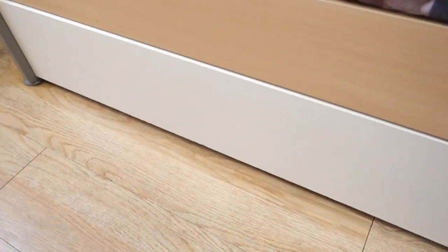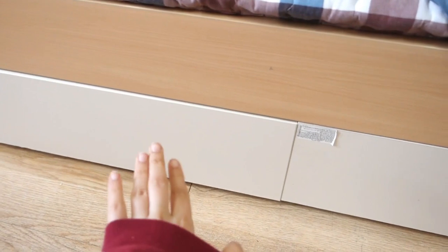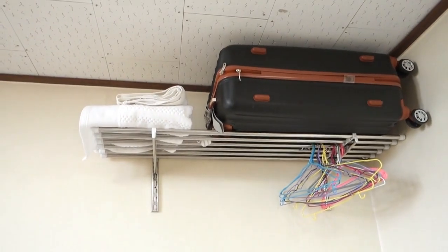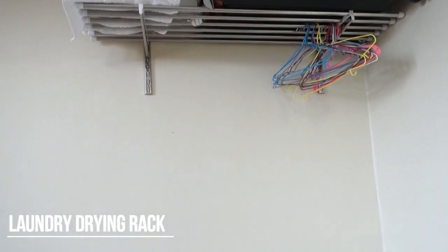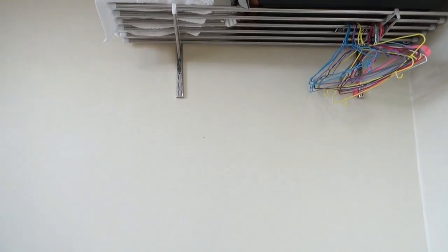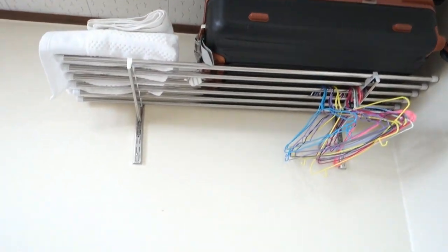We have some storage here — storage number one and storage number two. I keep my clothes, my pajamas, and everything I have to hide there. There's also a small area where you can actually hang your laundry. I usually just use hangers and dry them out, or you can dry them in the drying machine in the laundry room. I also have another suitcase here and my towels.